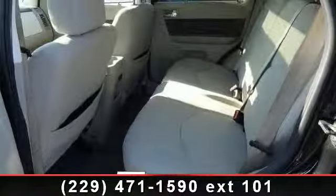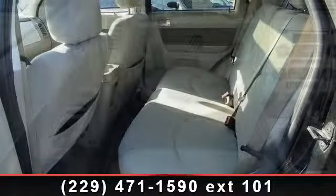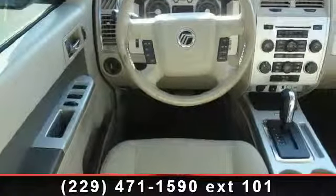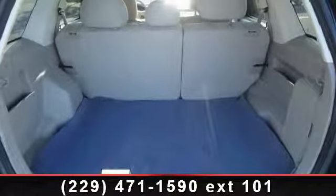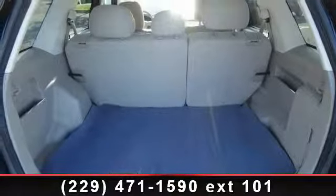Some of the top features included with this vehicle are fog lamps, variable speed intermittent wipers, AM FM stereo, rear bench seat, power windows, power outlet, and rear defrost. A test drive is waiting for you.